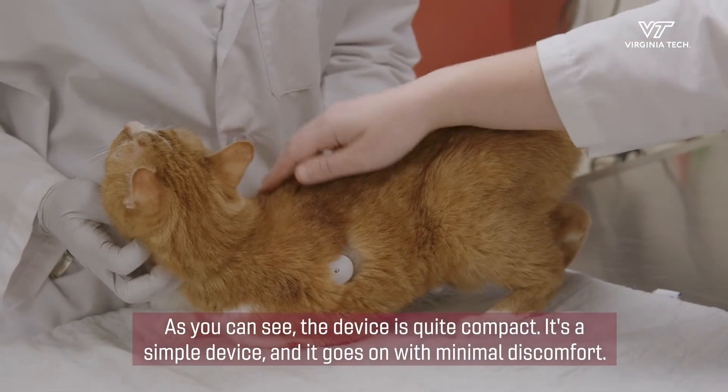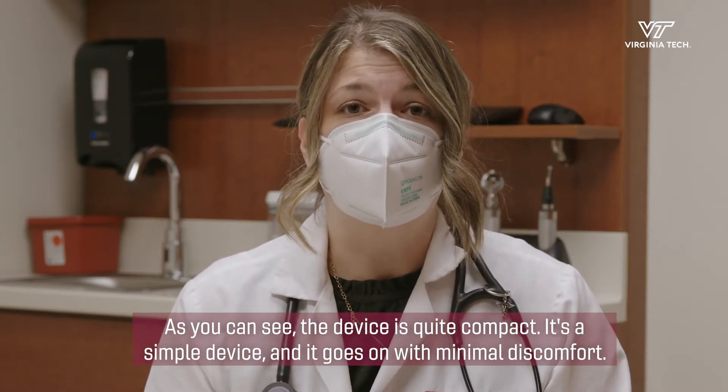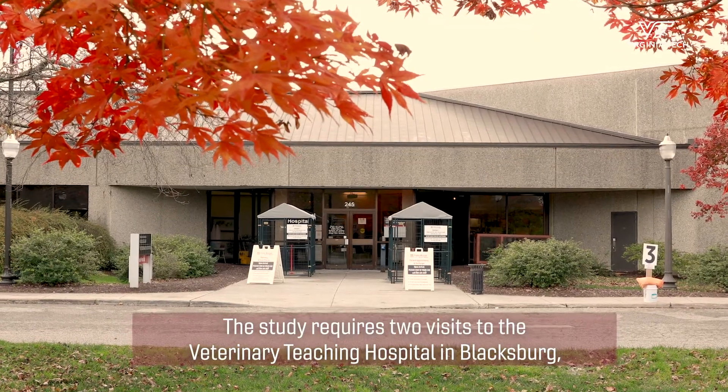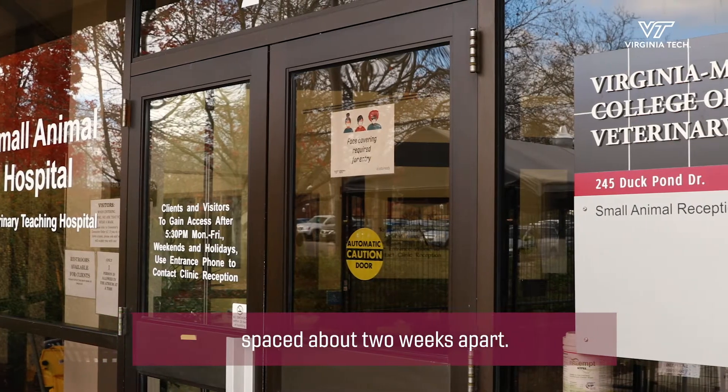As you can see, the device is quite compact. It's a simple device and it goes on with minimal discomfort. The study requires two visits to the Veterinary Teaching Hospital in Blacksburg, spaced about two weeks apart.